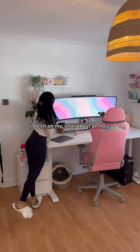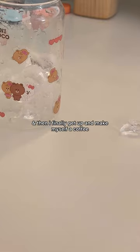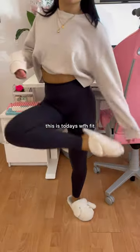Get ready with me to work from home for the day. First things first, I sit on my arse for about an hour and then finally get up and make myself coffee. And yes, this tasted as bad as it looked. This is today's work from home fit.